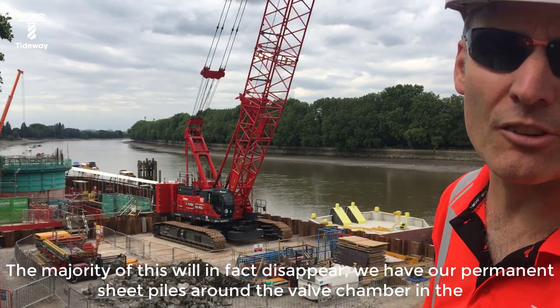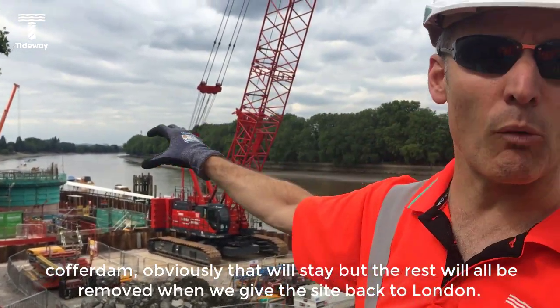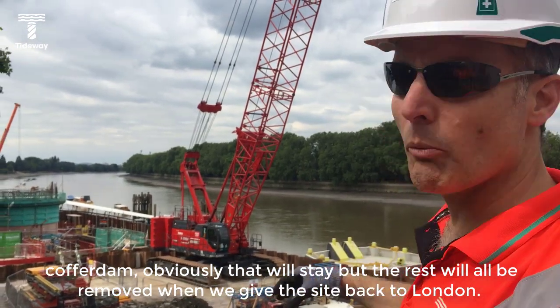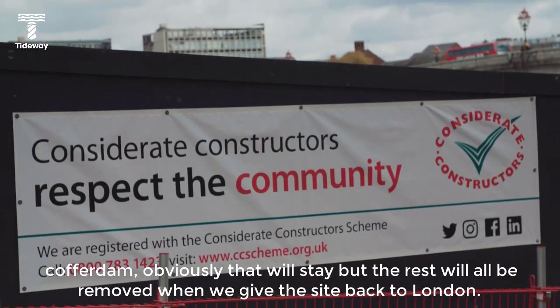The majority of this will in fact disappear. We have our permanent sheet piles around the valve chamber in the cofferdam — obviously that will stay. The rest will all be removed when we get the site back to London.